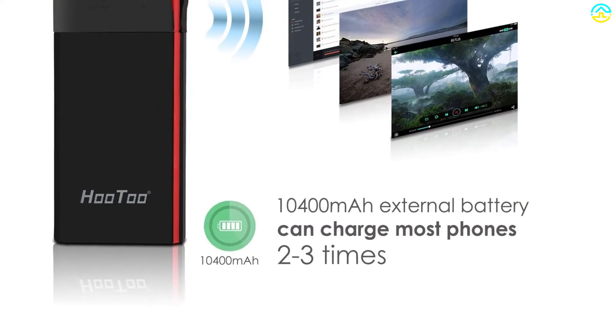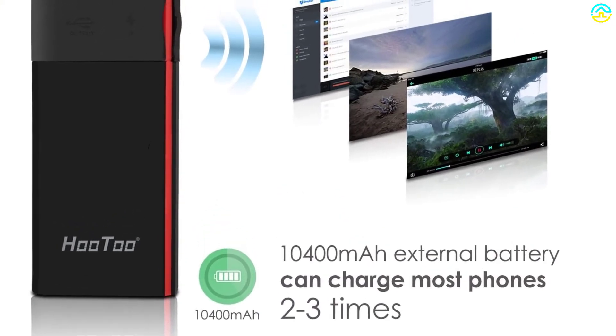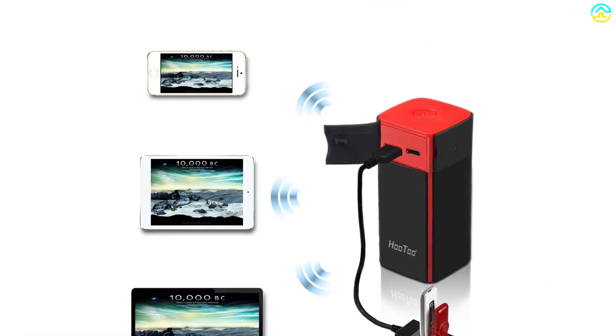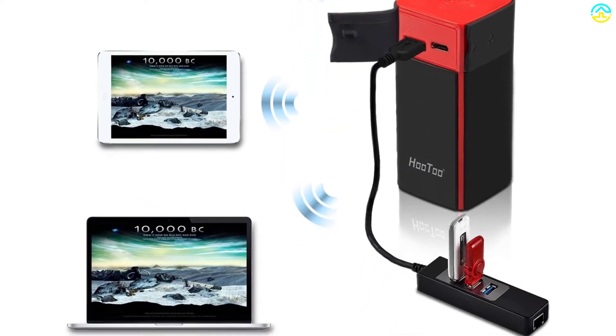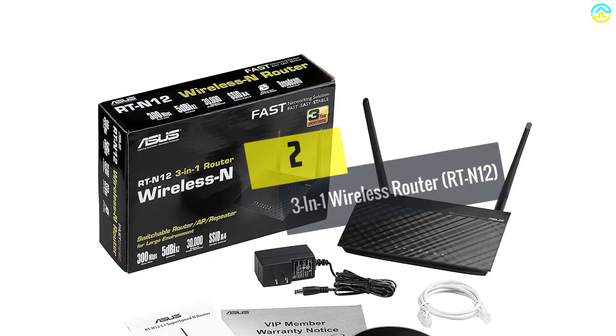It's very easy to set up and operate, comes with several USB ports for connecting to devices, and additionally charges gadgets like phones, iPhone, iPad, and more.